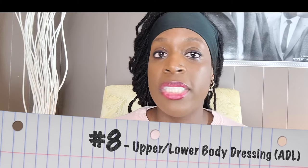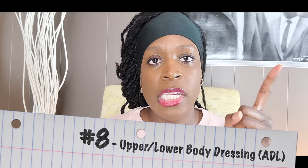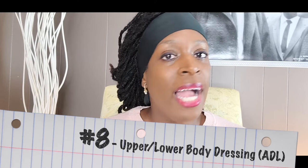Number eight is upper body and lower body dressing — an ADL group. I don't expect you to have patients get undressed. I actually use TheraBand to do that. Check out the video I have on how to perform this with multiple people, and you can see how to incorporate upper and lower body dressing in your group.